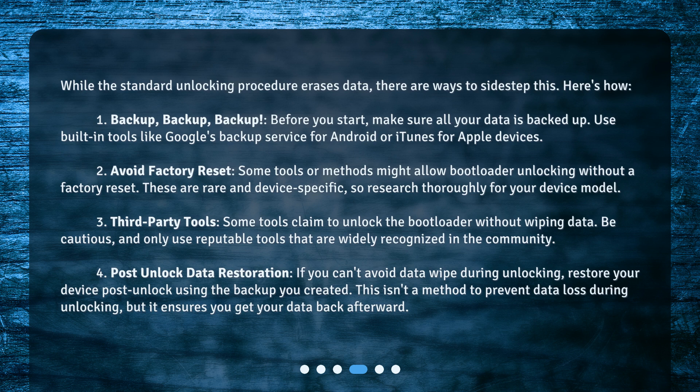4. Post-unlock data restoration. If you can't avoid data wipe during unlocking, restore your device post-unlock using the backup you created. This isn't a method to prevent data loss during unlocking, but it ensures you get your data back afterward.